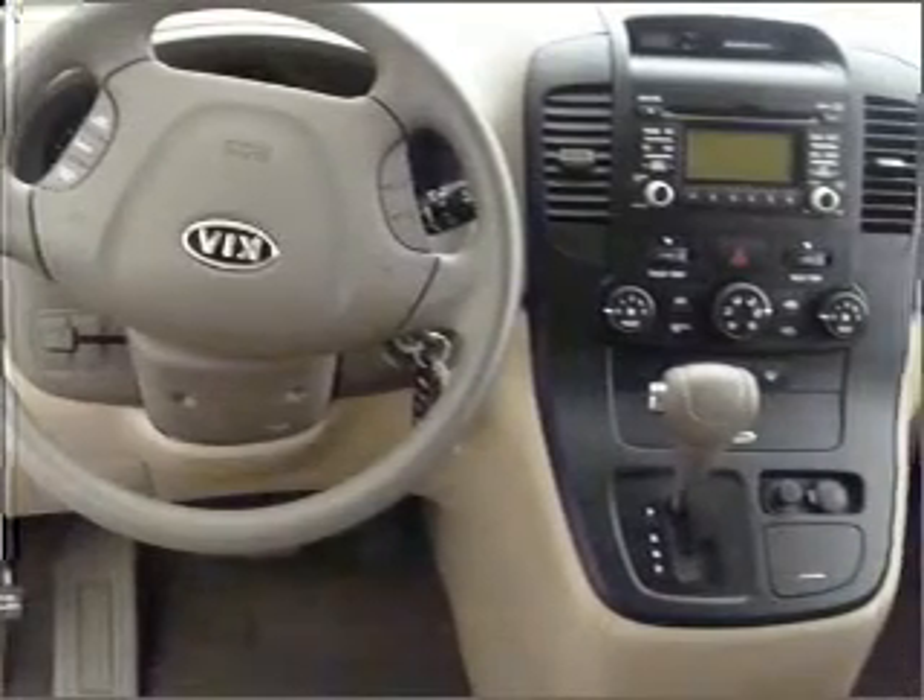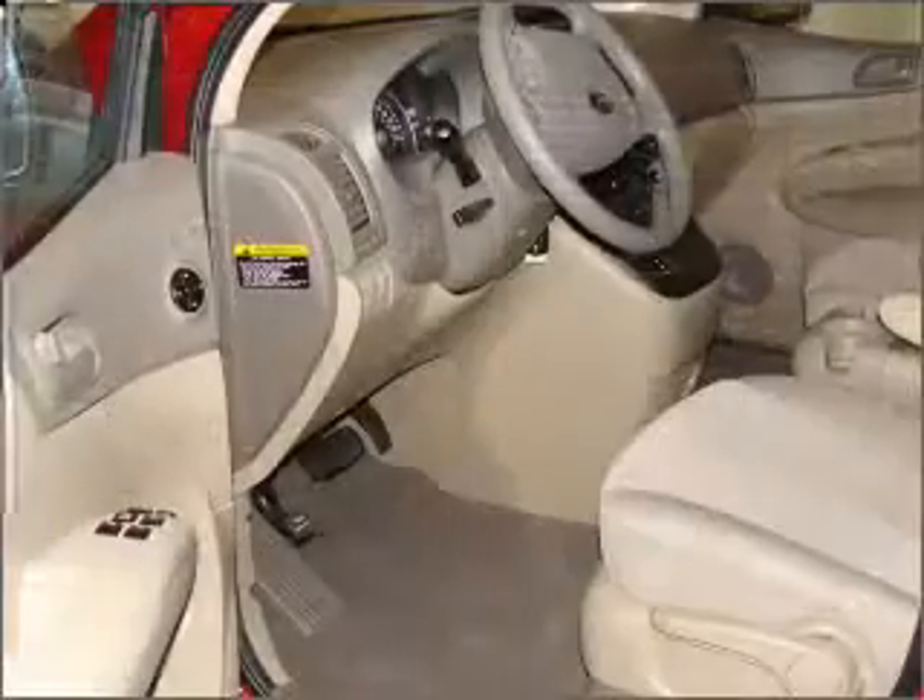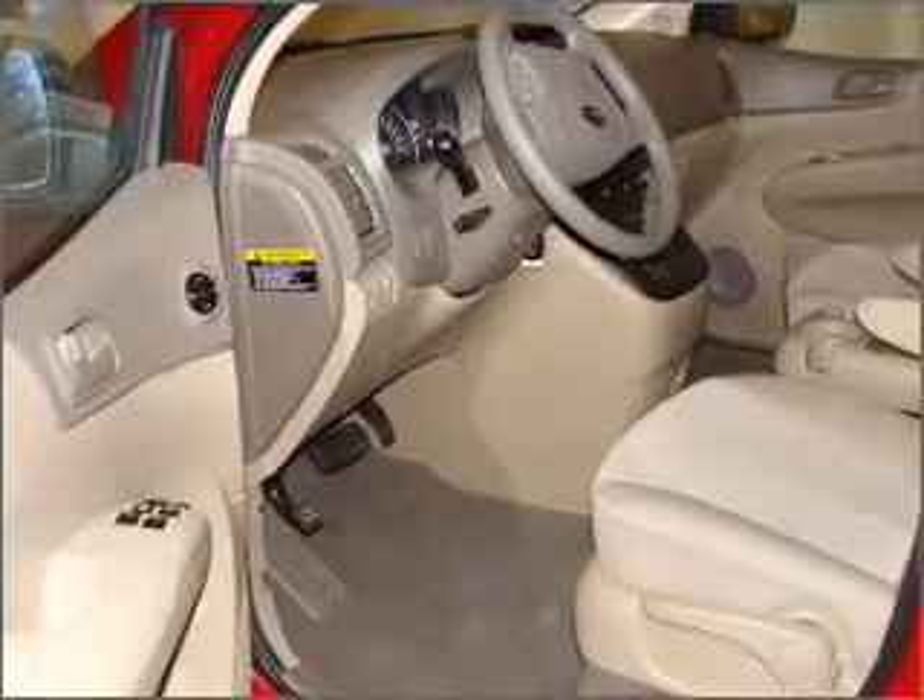We would love to put you in the driver's seat of this Sedona. Please contact us for more information.